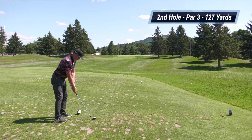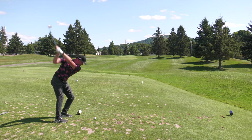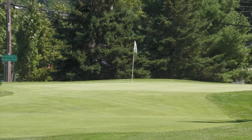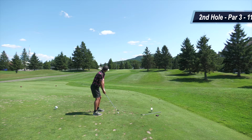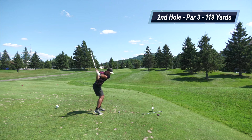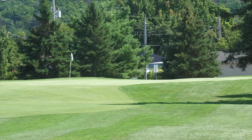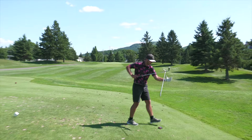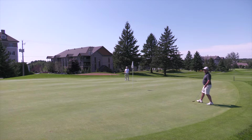The second hole is a par three playing 127 yards for me — I'm hitting a little gap wedge. Nice swing, nice strike on a great line. From the tee I thought it was just below the flag; ended up just past it. Matt had 119 yards and hit a 56-degree — he got all of that one. Touch them all, Matt — it's deep.